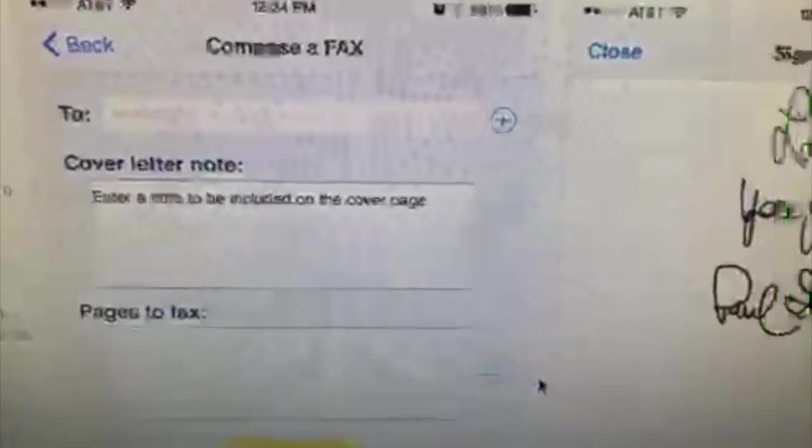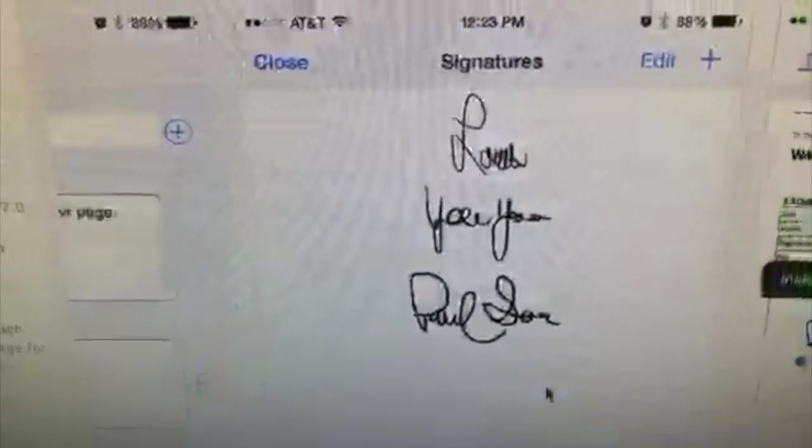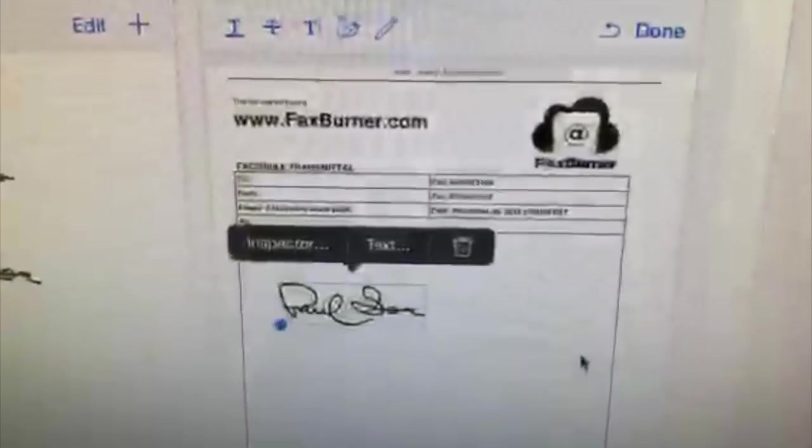Unfortunately, they don't have Google Drive tied in, but that's okay. You can just add it to your Dropbox real quick. You can add your signature and even do some markups on that as well. And then boom, it gets sent over to whoever you send it to.